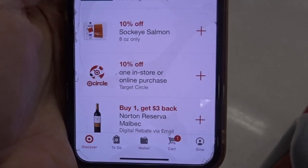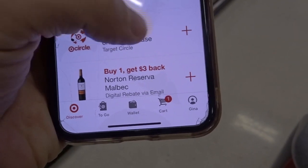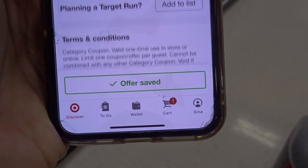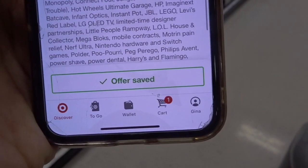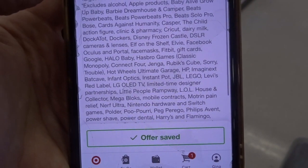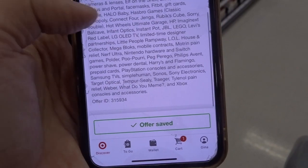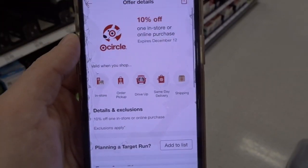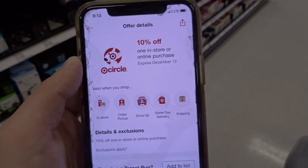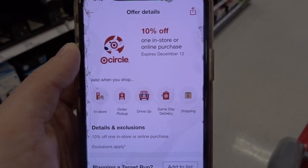If you are not signed up with your Target Circle app, you'll want to download it because there is a 10% off one in-store or online purchase Circle offer. Just download the app and you'll find this coupon in your Target Circle — it's one coupon per guest. There are some exclusions, but for the majority of things at Target — toy purchases and all sorts of stuff — you can take 10% off. This is a significant savings. I will have a link below to the Target Circle app so you can sign up. It's absolutely free and you don't want to skip on this 10% off.